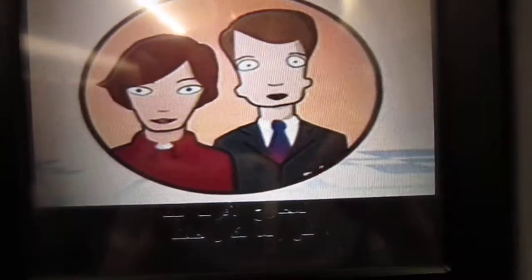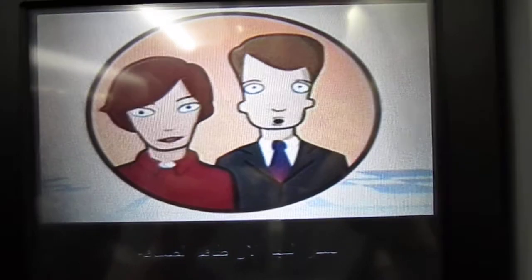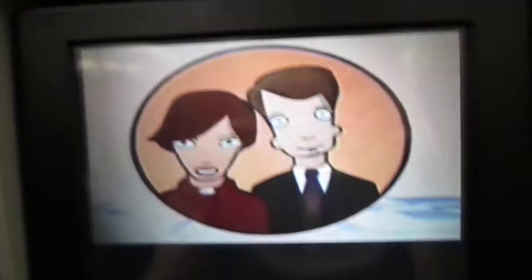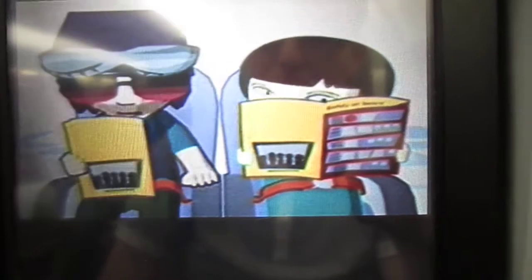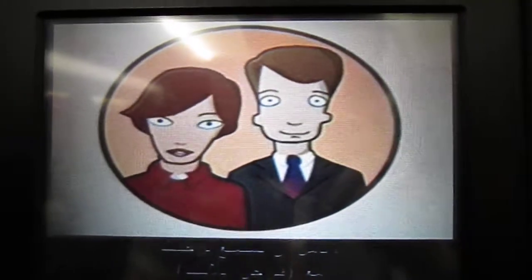Your nearest exits, which may be behind you, are being pointed out now by your cabin crew. Your safety is our number one priority. Finally, we ask you all to please study the safety card, which is in your seat pocket. It gives full information on the operation of the exits and the location of life jackets, slides and rafts on this aircraft. Thank you for your attention. We hope you enjoy your flight with Virgin Atlantic.